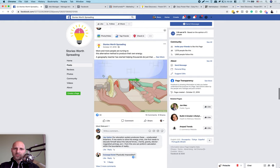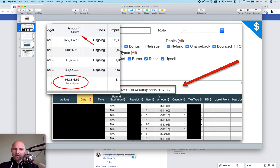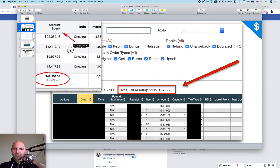In my last video, I showed you how these weird looking images — this is a Facebook ad — generated for us $70,000 in profit or $119,000 in revenue. This is from ClickBank and this is an affiliate offer. We spent $42,000 on ads on Facebook and made $119,000, and I showed you the exact step-by-step system for how this is set up.